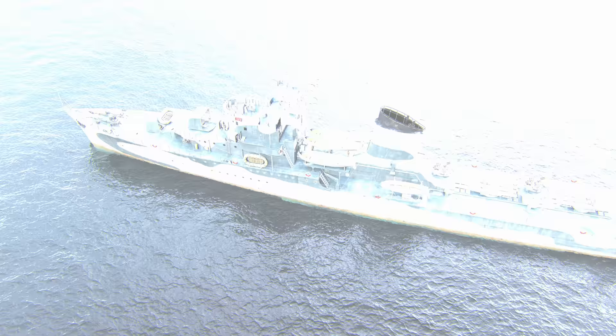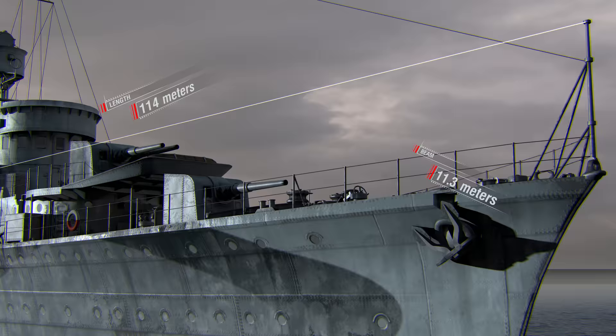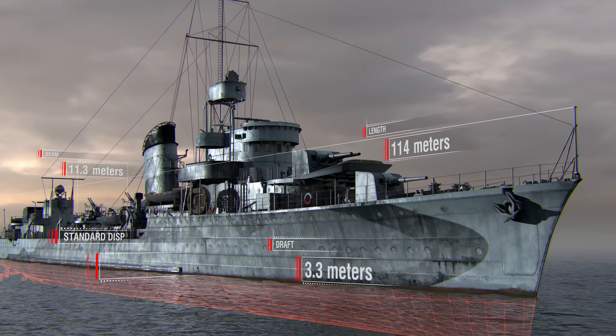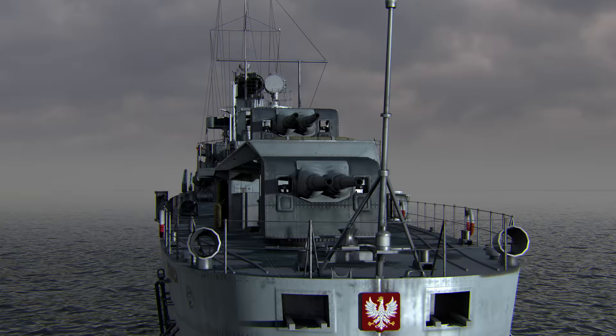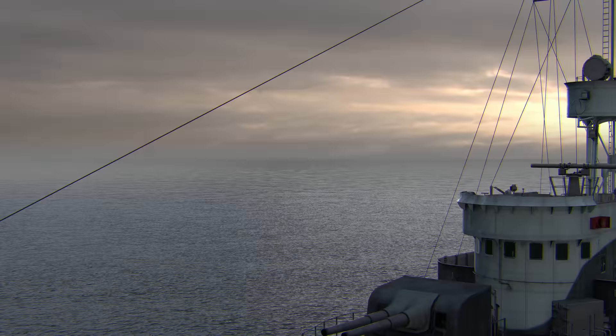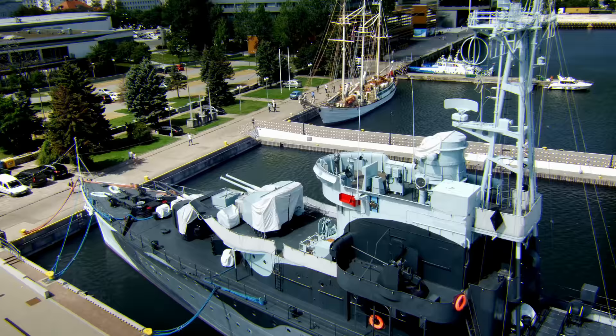Specifications of destroyer Błyskawica: length — 114 meters; beam — more than 11 meters; draft — more than 3 meters; standard displacement — 2,144 tons. Main caliber as of 1937 when the ship was commissioned: seven 120 mm Bofors 34-36 guns. Błyskawica was upgraded and re-armed many times in the course of the war.